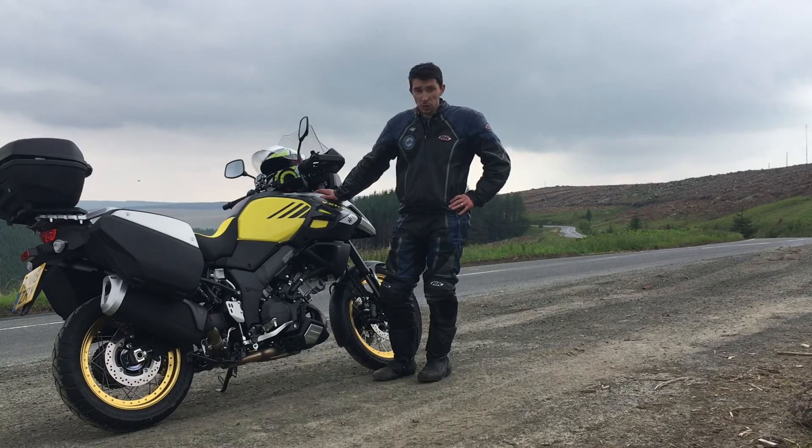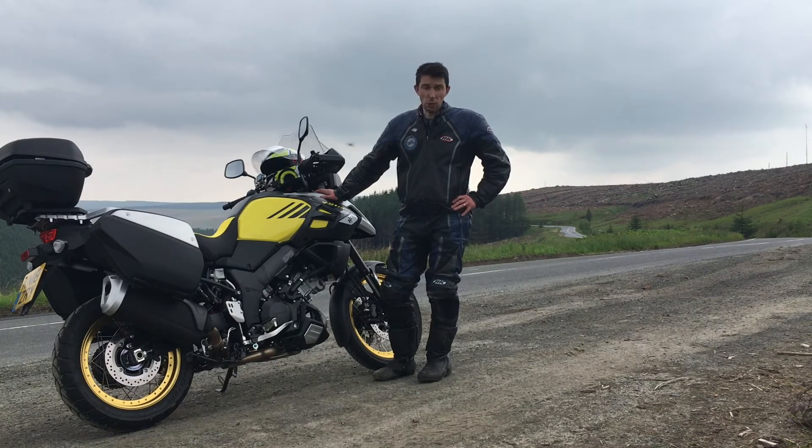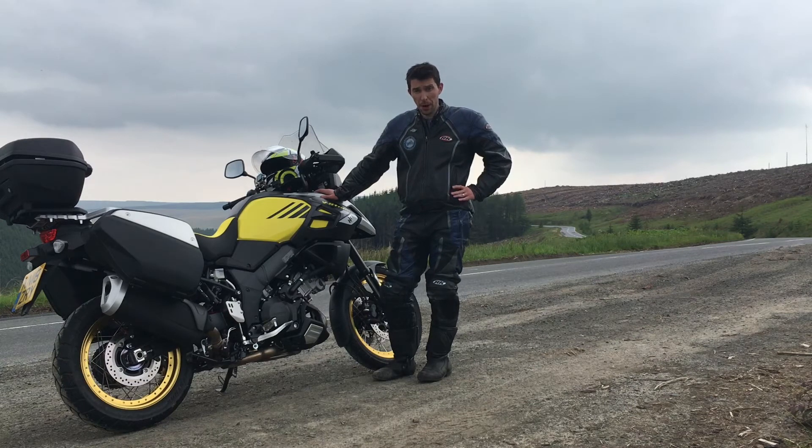First impressions are absolutely great. It's a great bike — it's 1000cc but it's really light and really comfortable to ride both on the motorways and on the twisties. Really enjoyed it. The engine is really smooth with loads of low-down grunt from the power band, which is just what you want for a big adventure bike.